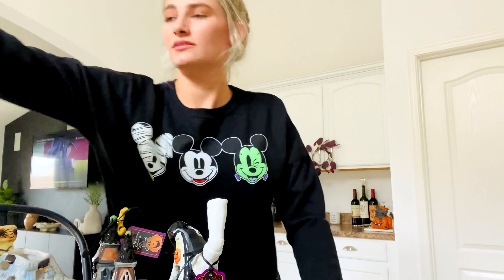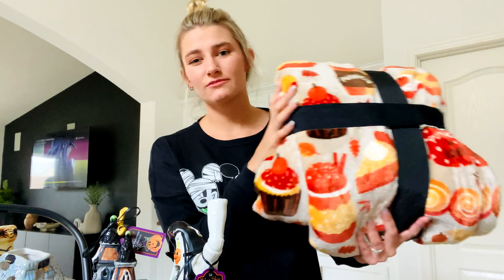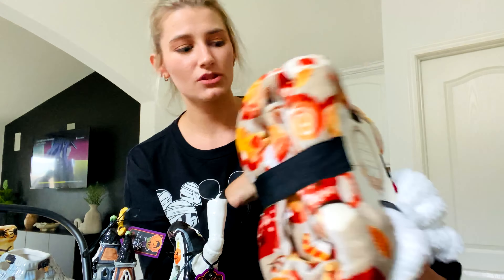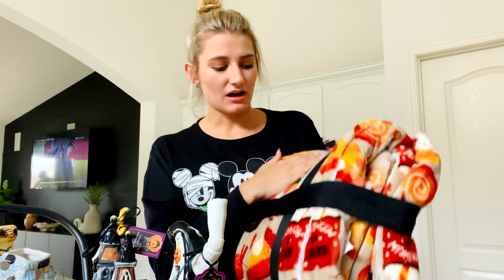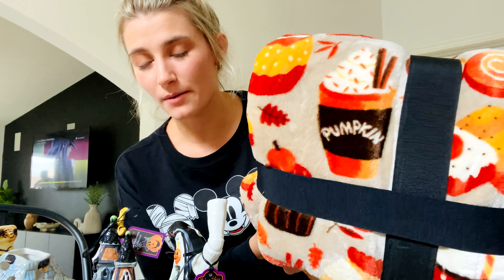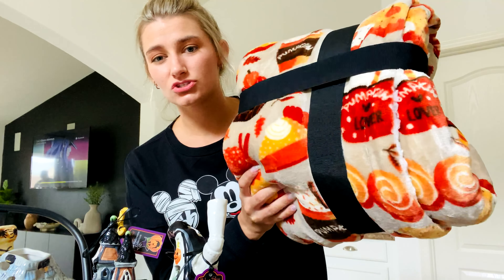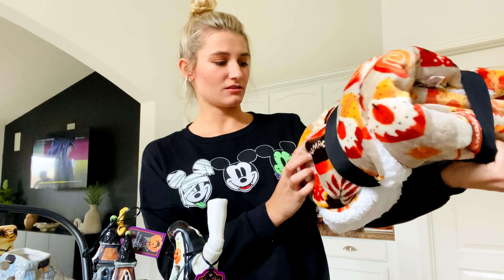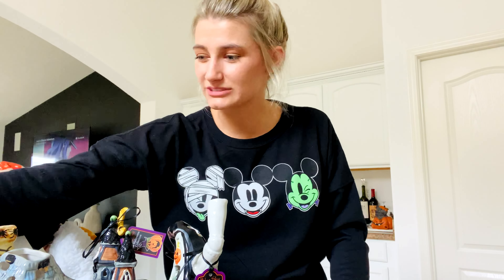I also saw this fall blanket in the aisle when you go to check out. I grabbed it because I love to collect blankets. It's one of those where it's like white fur on the inside and super soft on the outside. It's got pumpkin spice latte and pumpkin pie and little leaves on it — super cute. I just love the little pumpkin lattes on it. I can use this throughout the entire fall season.